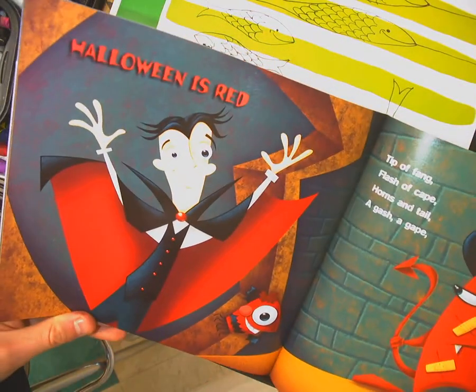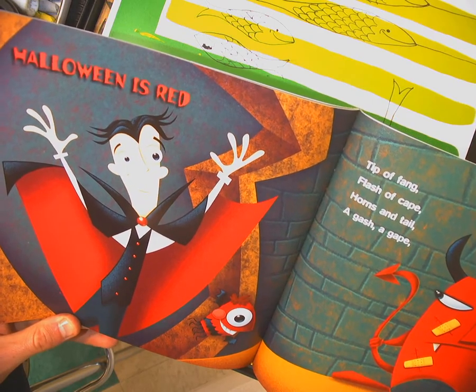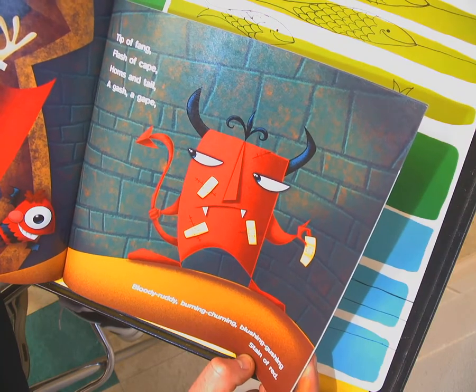Halloween is red — tip of fang, flash of cape, horns and tail, a gash, a gape. Bloody, ruddy, burning, churning, blushing, gushing — stain of red.